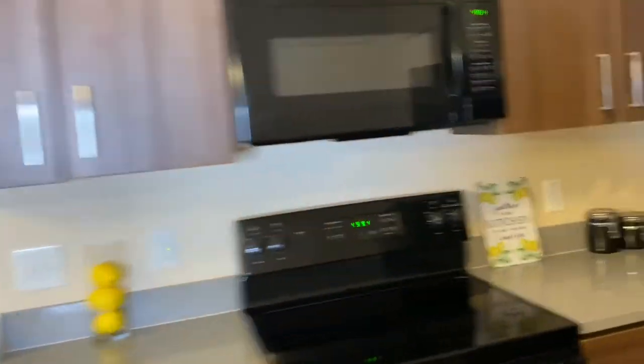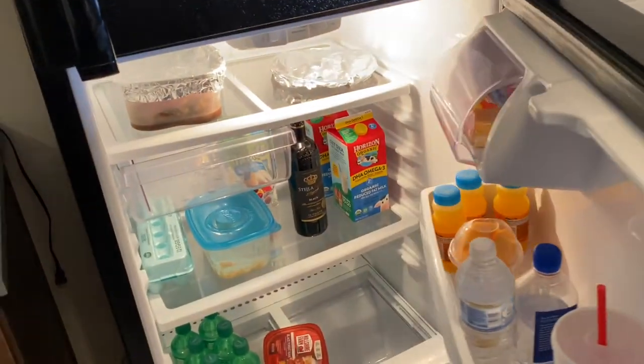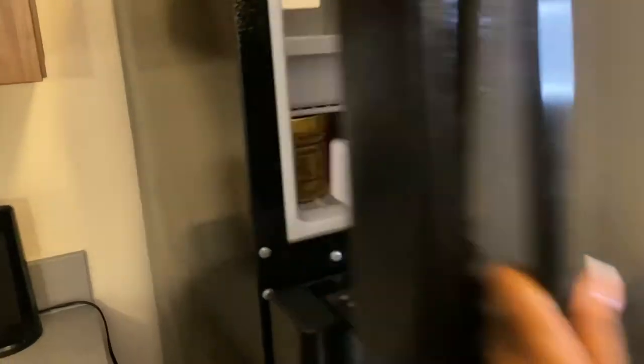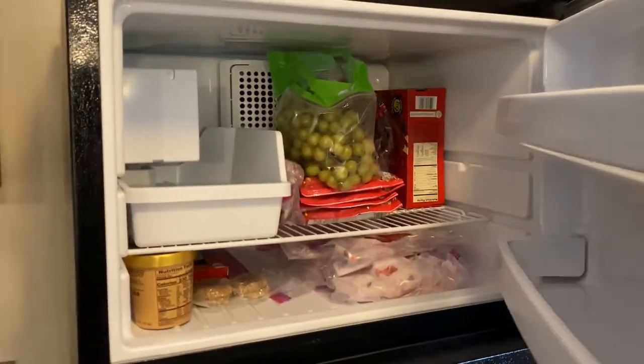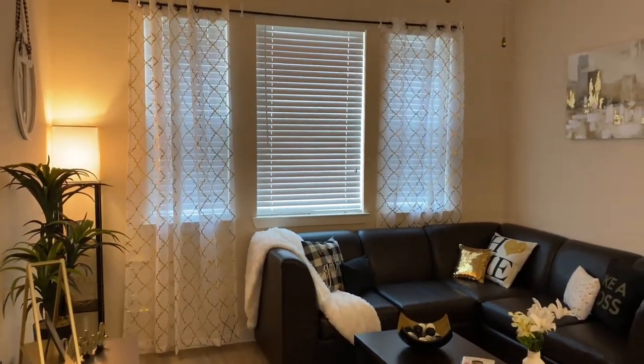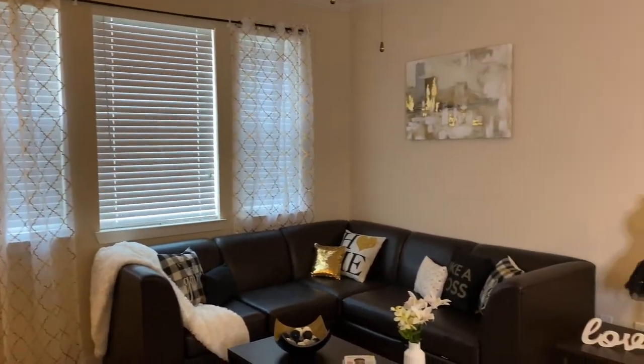Let me show y'all my fridge — got some stuff in here — and the freezer. Here is the living room. I am so proud of how this turned out, literally so proud.